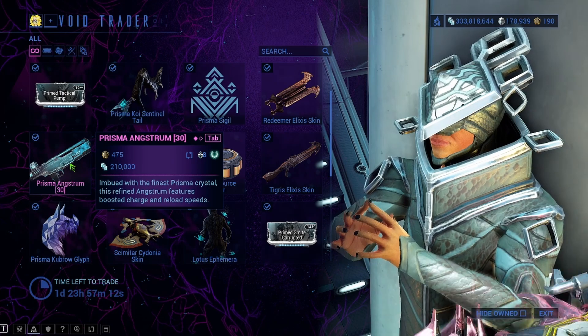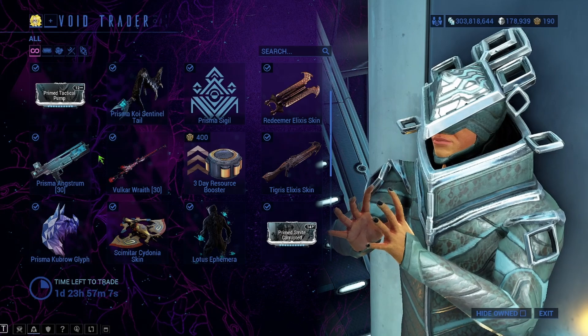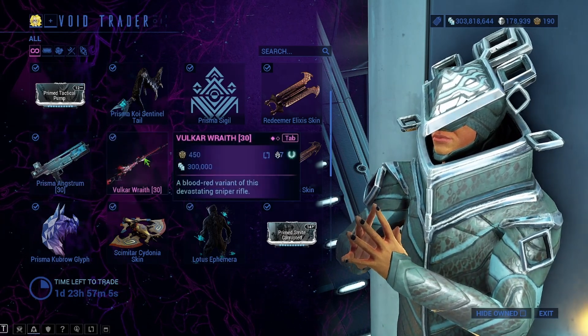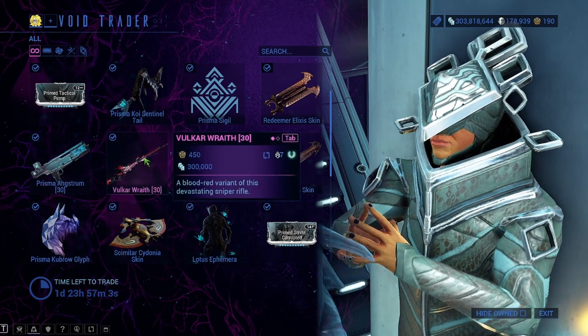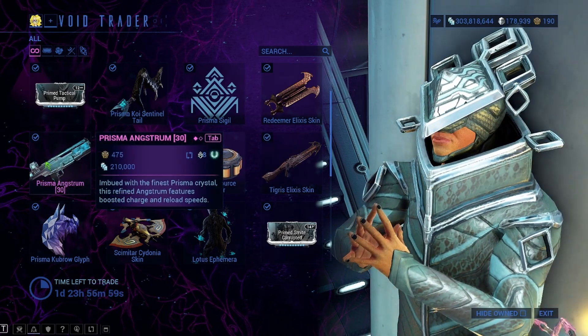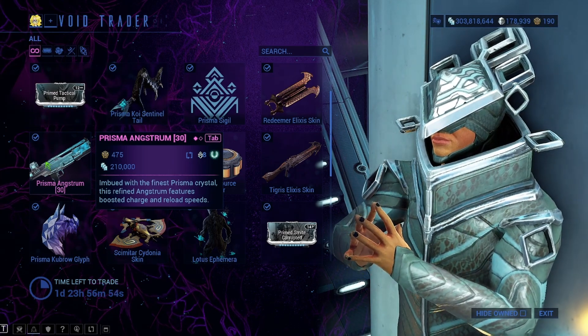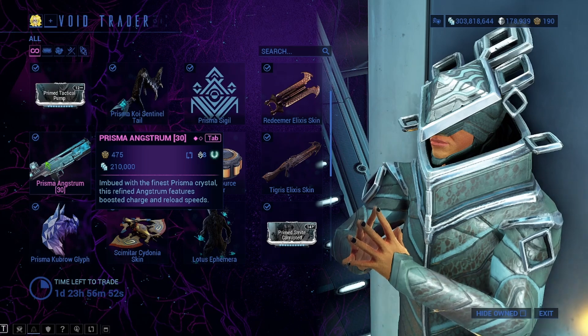The Prisma Angstrom is Mastery Rank, so go ahead and get that if you don't have it and still need a Mastery Rank. Same thing with the Volcar Wraith. The Volcar is 450 ducats and 300,000 credits. Prisma Angstrom is 475 ducats and 210,000 credits.